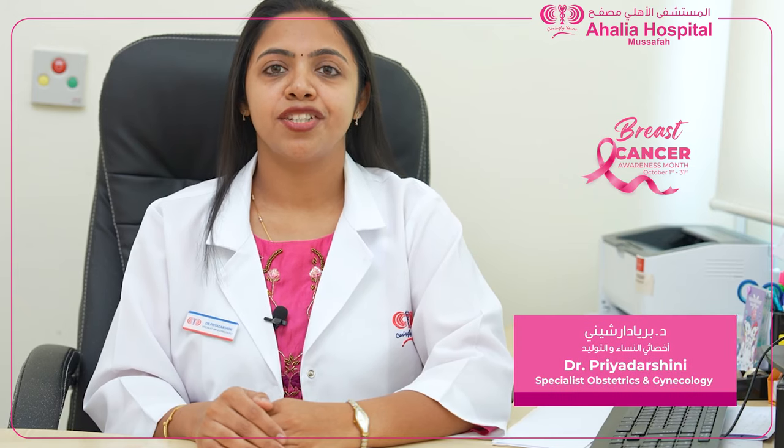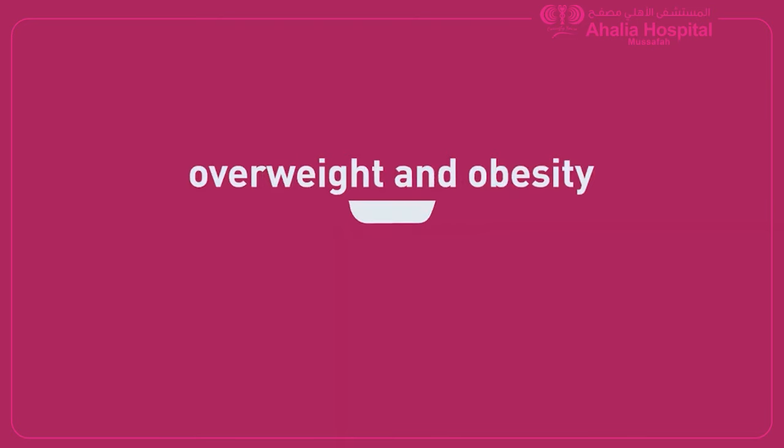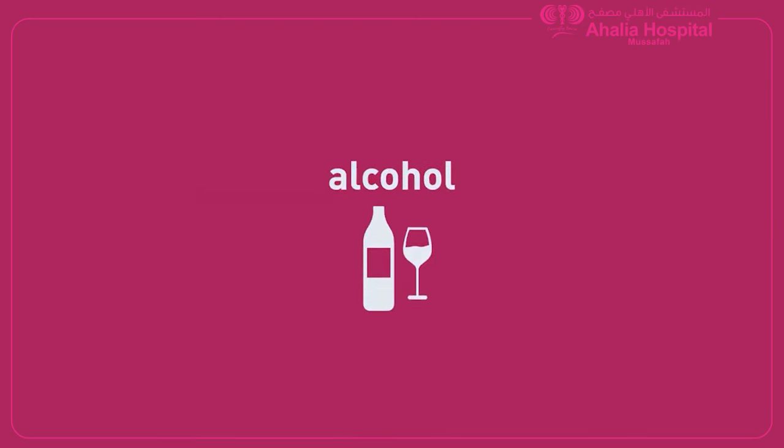The risk factors of carcinoma breast include age more than 40 years, family history of carcinoma of breast or ovary, genetic mutations like BRCA, obesity, use of alcohol, smoking, and exposure to chemicals or radiation.